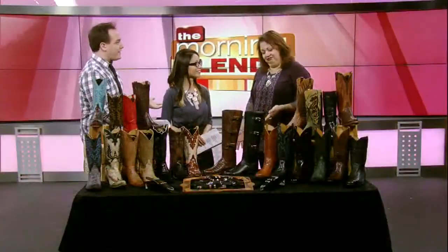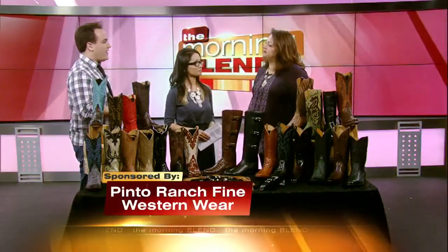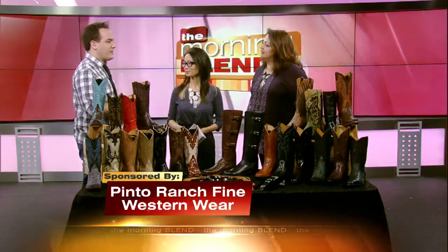Bea, it's great having you back. Thanks, great to see you again. Good to be back. So let's talk about Pinto Ranch — the store — absolutely everything you need for that country style.